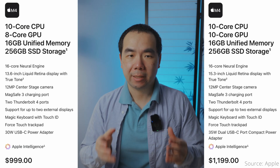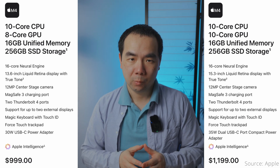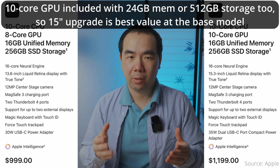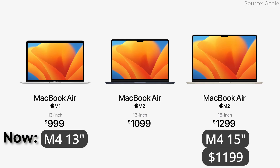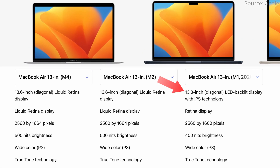We continue to get 13.6 and 15.3 inch size options, with the latter starting at $200 more, which includes a $100 2-core GPU upgrade, so it's really only $100 more for the size. Since the starting price is $1,000 for the latest gen now, the 15-inch with the M4 is also cheaper than before at $1,200. The M1 Air only has a single size at 13.3 inches with larger bezels, and is 20% less bright at 400 nits instead of 500 in the M2 and above.